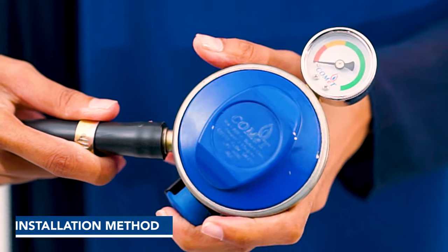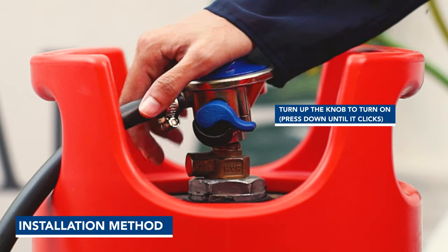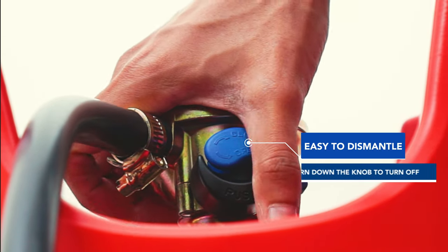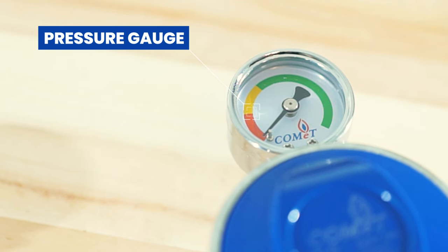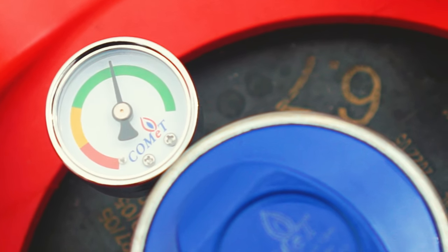Our gas regulator can also be installed with ease and dismantled with a press-to-release button. The amount of gas in the cylinder is indicated on the pressure gauge for ease of use too.